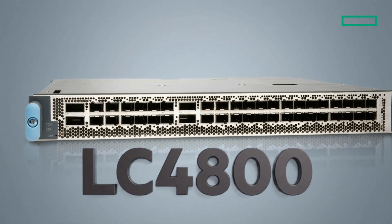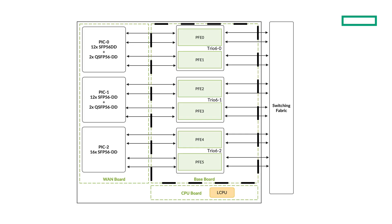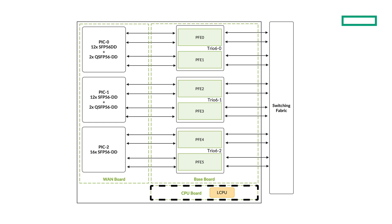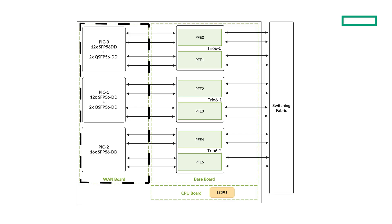Now let's look at the LC4800 specifically. The card is composed of multiple boards. First, we have the baseboard, which connects to the fabric cards and hosts the three Trio6 chipsets along with many other components. Then we have the processor mezzanine board, which connects to the baseboard and hosts an AMD CPU with a total of 32GB of DDR memory. The 8 cores are clocked at 2.5 GHz and handle functions like local logs and syslog, sFlow and jFlow sampling, MACsec key exchanges, exception traffic handling, and of course HARP. Third, the WAN mezzanine board connects to the baseboard and hosts the WAN interface and all the QSFP and SFP cages.